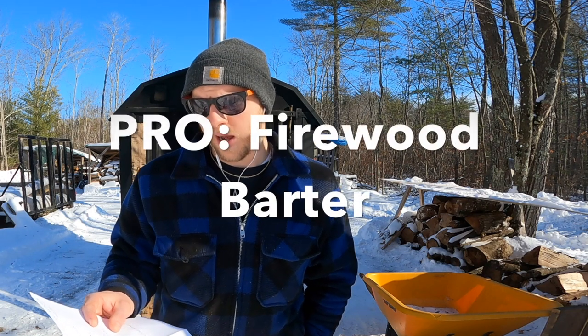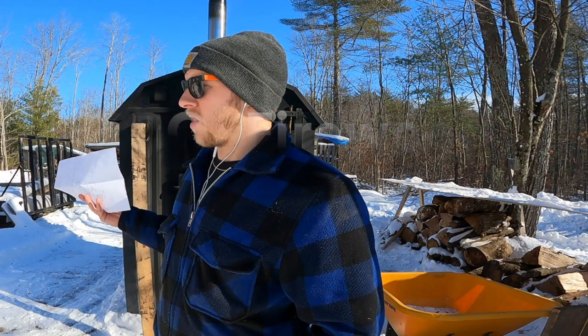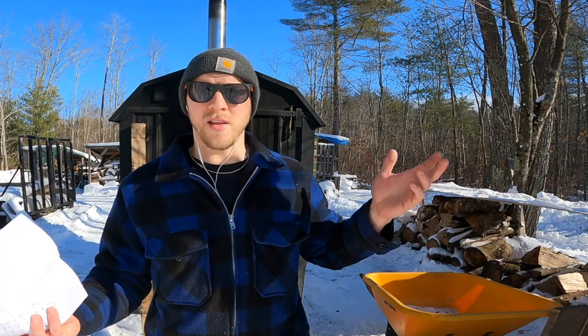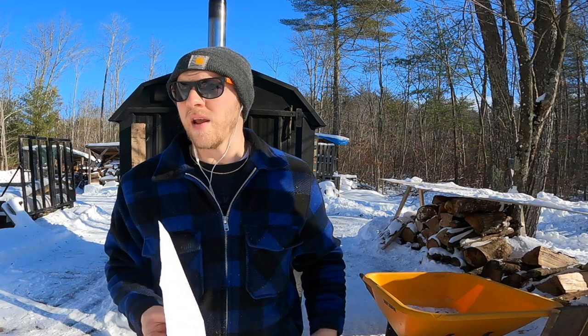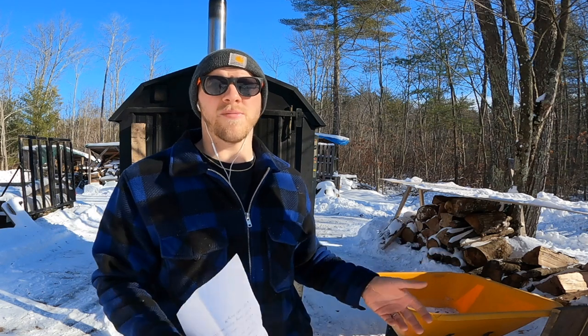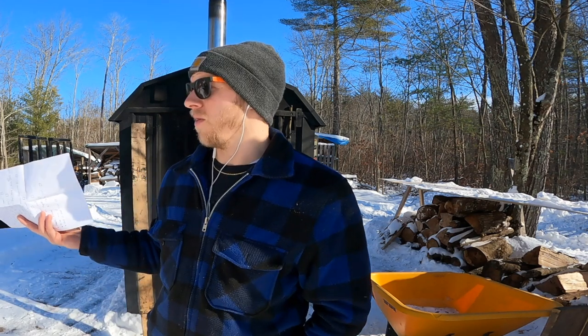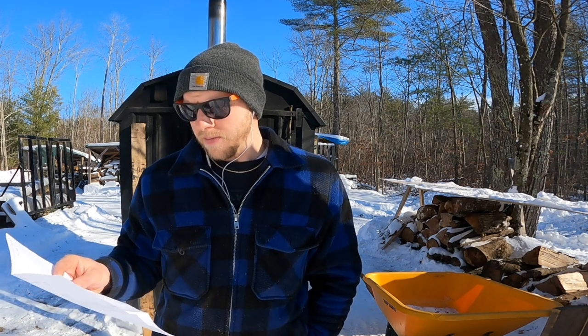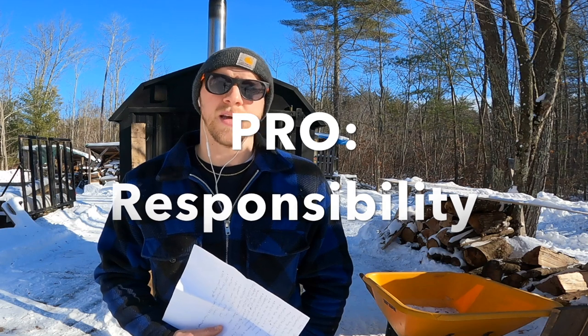The last pro is a bartering tool. Having loads of firewood around is a bartering tool — if somebody needs heat and they have something you want, maybe there's a trade-off there. Not everything is cash dependent. Having firewood on hand is definitely a pro, especially when the cold months come. I've had a few people actually ask me if I had any firewood for sale.